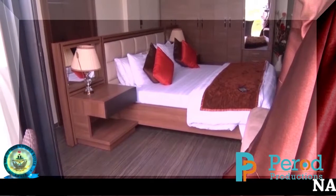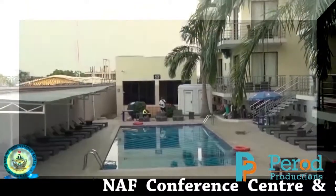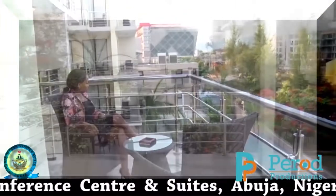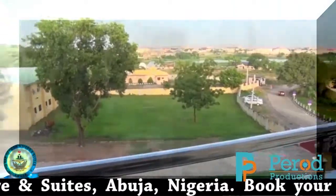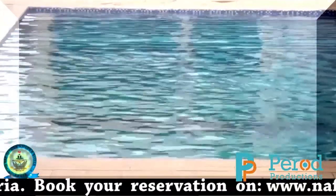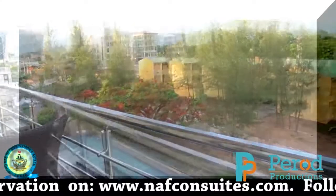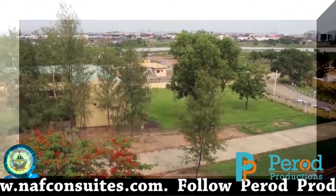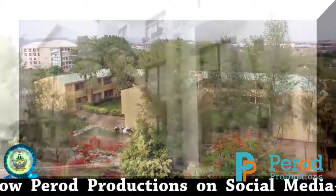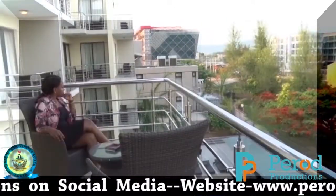Looking down at the beautiful pool and the activities going on, coupled with the amazing landscape all around, the balcony transports you momentarily away from reality. It is a priceless experience that will always bring you back to NAV Conference Center and Suites. The DJ jams coming from the pool are enough to have a party in the room. Right at the balcony, you have a fantastic view straight to the pool, with beautiful flowers and cutouts — it's fantastic.